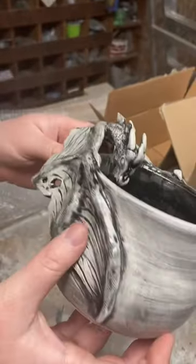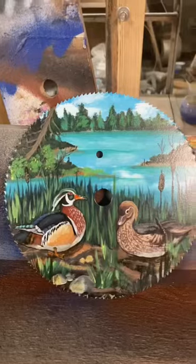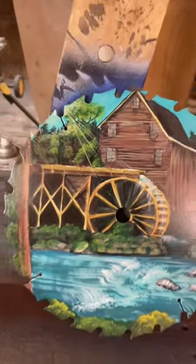Notice it's got way more detail than the other one that was previously on our website. Looks like we got some freshly painted saws. Yeah, this came out really nice.